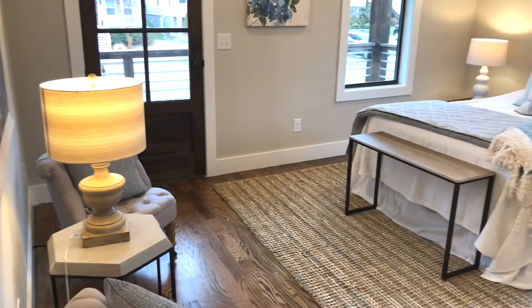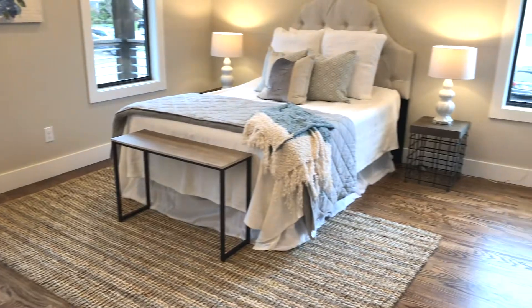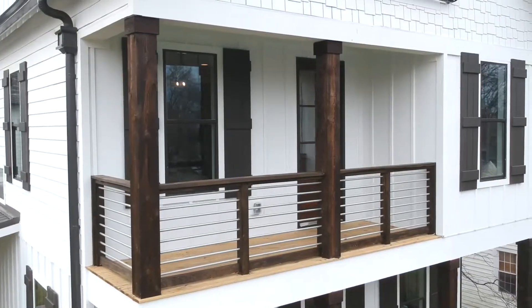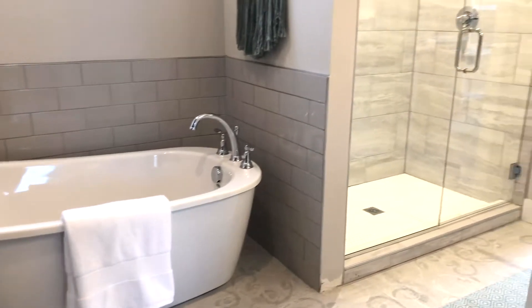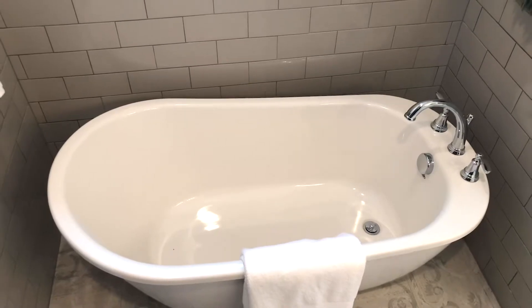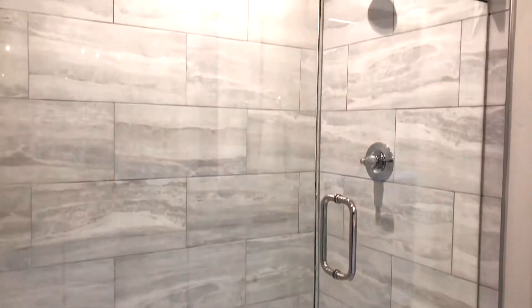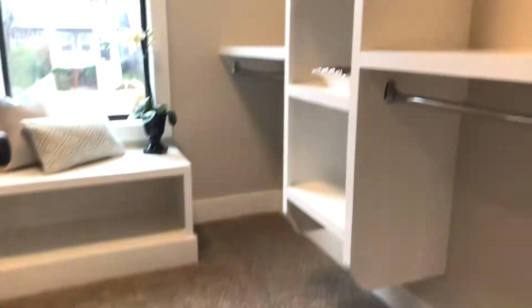The large master suite with its own private porch is going to be the perfect spot for that morning cup of coffee. You're going to fall in love with the luxurious master bath, from the stunning tile to the slipper tub and the large shower — it has everything you need to feel pampered every day.